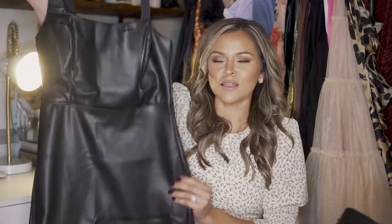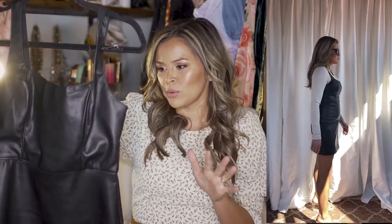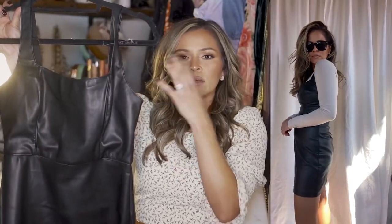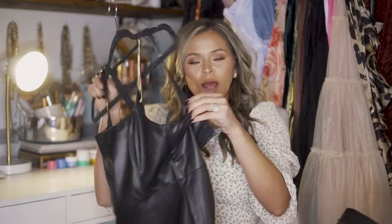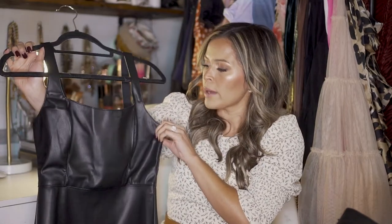Moving on to our next item — I'm going to stay with the vegan leather. This really beautiful, gorgeous vegan leather dress. I mentioned in my trends video that I wanted more faux leather dresses, because the only one I have is the one from that video with the beautiful sleeves. I really wanted something with a different bodice — like the top area. I love that I can layer this one with something underneath or just wear it as is. What I also love about this is that the straps are adjustable — they have three different holes so you can pull the straps up.